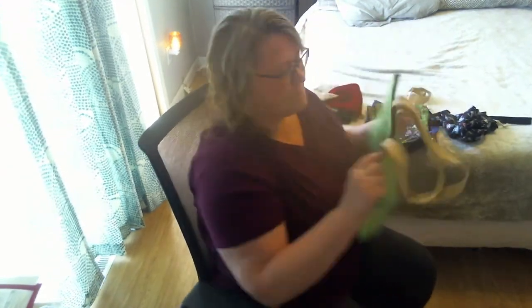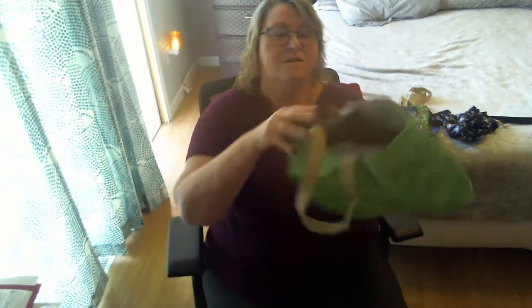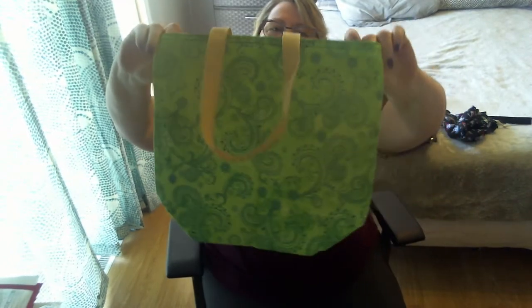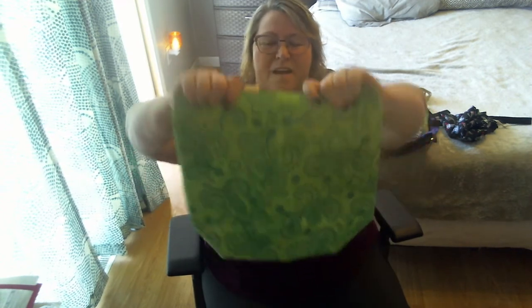Then I got a paisley one, and it's not a drawstring. It has her little logos in it. I'll link her channel name and her Etsy shop in the description if I figure it out. So I got the green paisley — I like it.